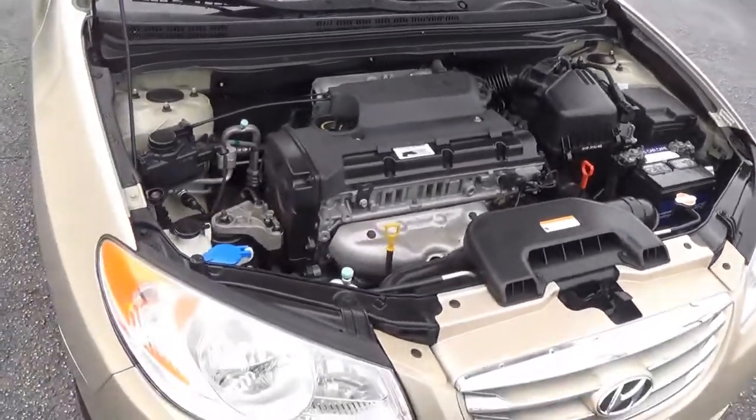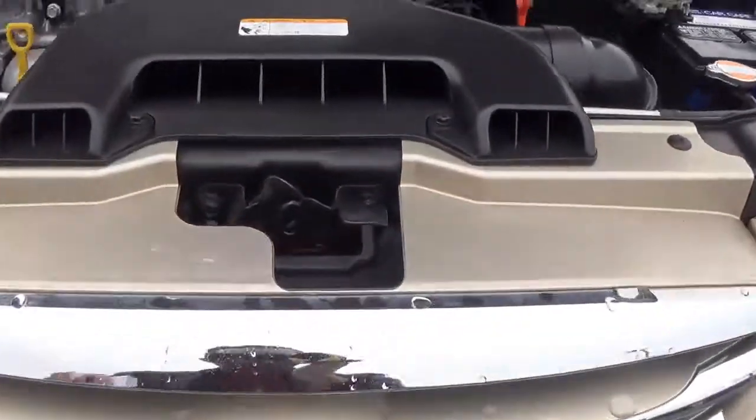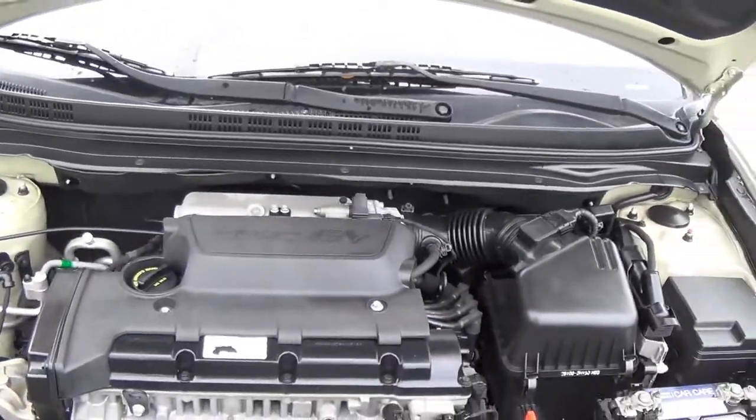This one pumps out 121 horsepower and 138 pounds of torque, and you're going to get over 26 to 34 miles per gallon. You've got that cool air intake right there that leads into your air ducts and into your 16-valve engine.